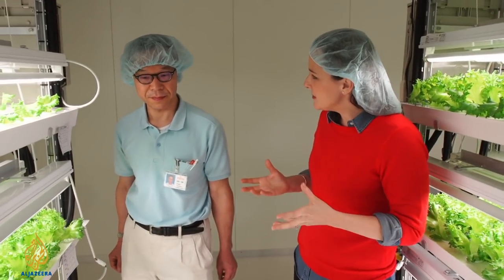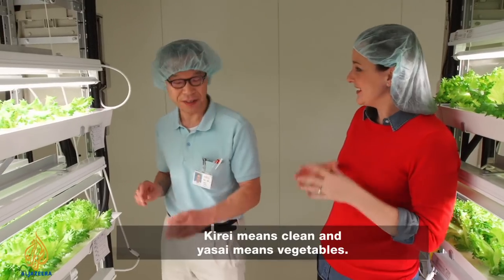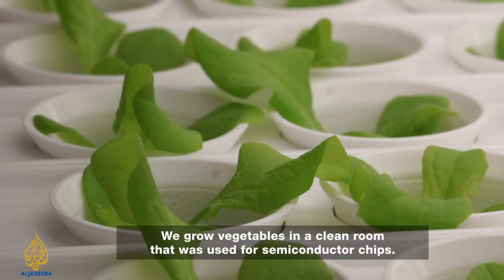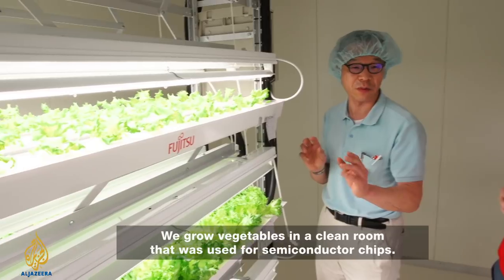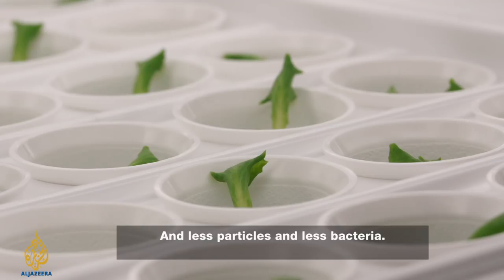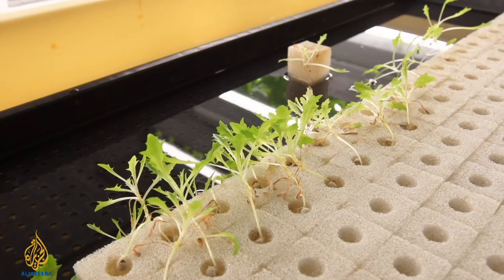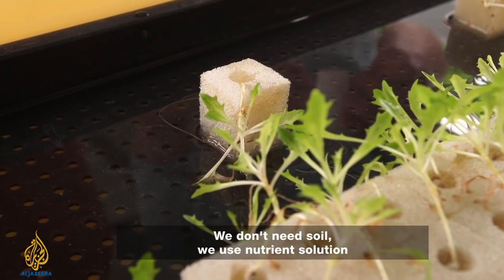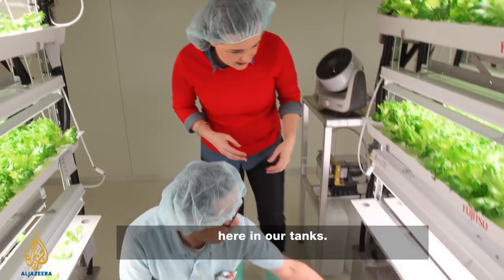This project is called kirei yasai — kirei means clean and yasai means vegetables. The clean vegetable project. We grow vegetables in a clean room that was used for semiconductor chips, with less particles and less bacteria. It's soil-free — we don't need soil. We use a nutrient solution in our tanks.